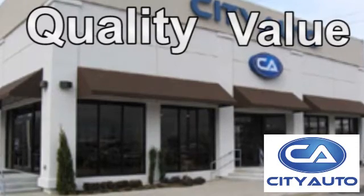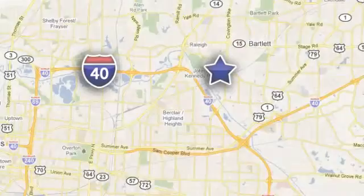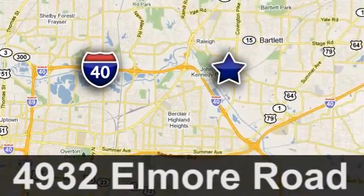Quality, value, and selection. CityAuto — shop where the dealers shop. CityAuto, just minutes from anywhere in the Memphis metro area. Off I-40 West, off exit 10.